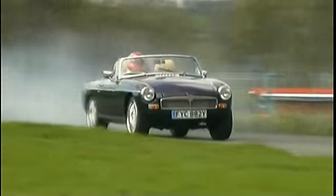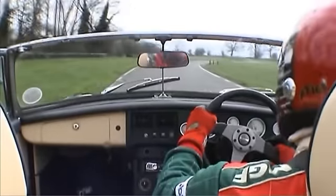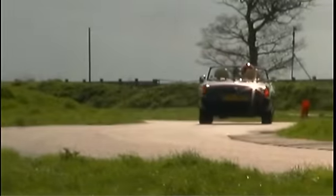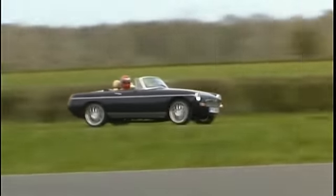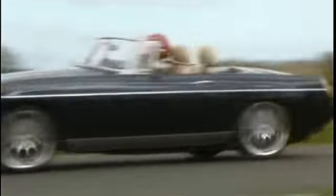Oh blimey! Concentrate, Bill! Just watch his head as he comes off boots just here. Oh ho ho ho! That looks utterly fearsome! Now it's blatantly obvious as we watch this car that it surely has to be the quickest machine of the day.